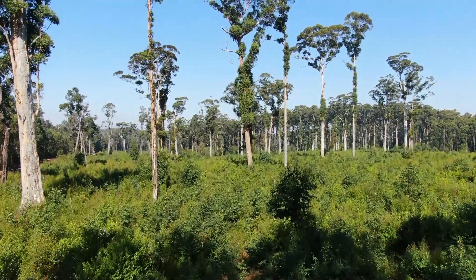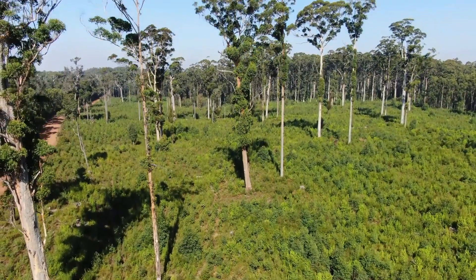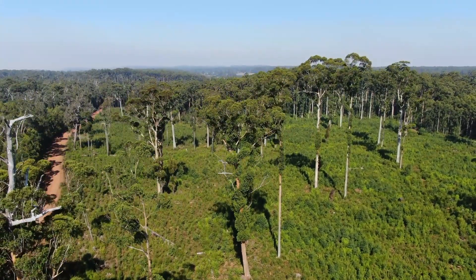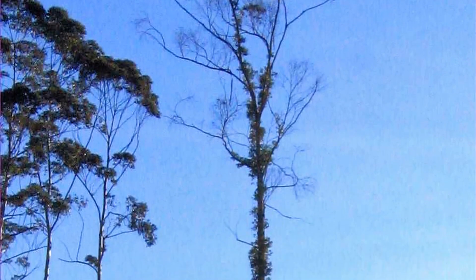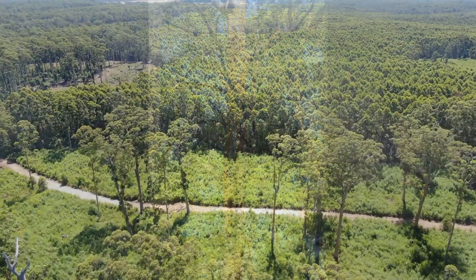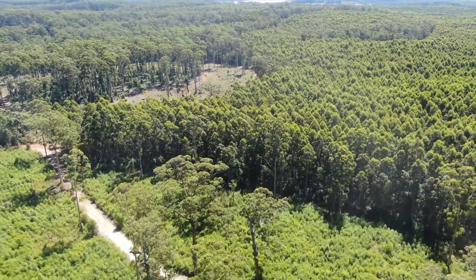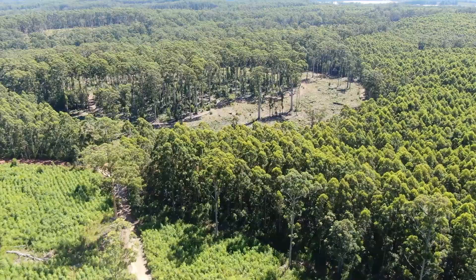Habitat trees and potential habitat trees are retained in harvested areas. Epicormic branches that develop on some of these trees as a result of the burning will eventually be suppressed and die. The dead branch stubs that result will have the potential to develop hollows at a younger age than otherwise. The combination of age and structure of the overstory and the understory creates a diverse landscape with different niches for a wide range of dependent organisms.